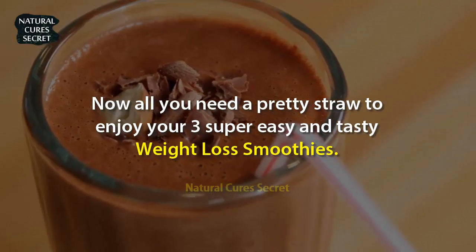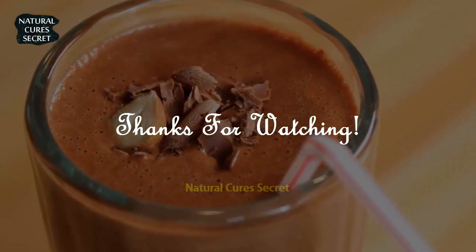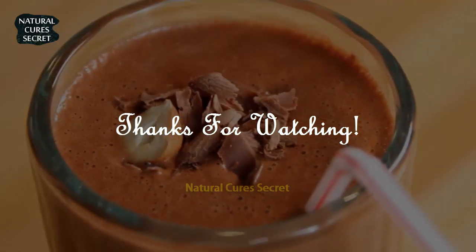Now all you need is a pretty straw to enjoy your three super easy and tasty weight loss smoothies. If you like this video, give a thumbs up and share it for your healthy lifestyle collection. For more recipes and tips, subscribe to the channel.